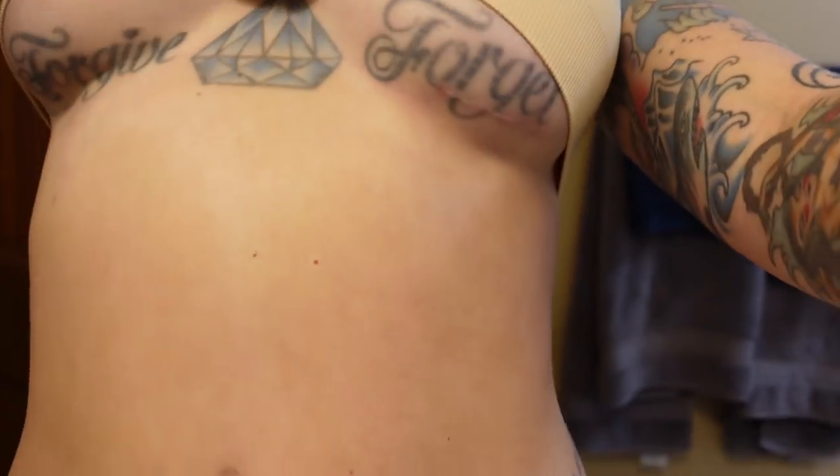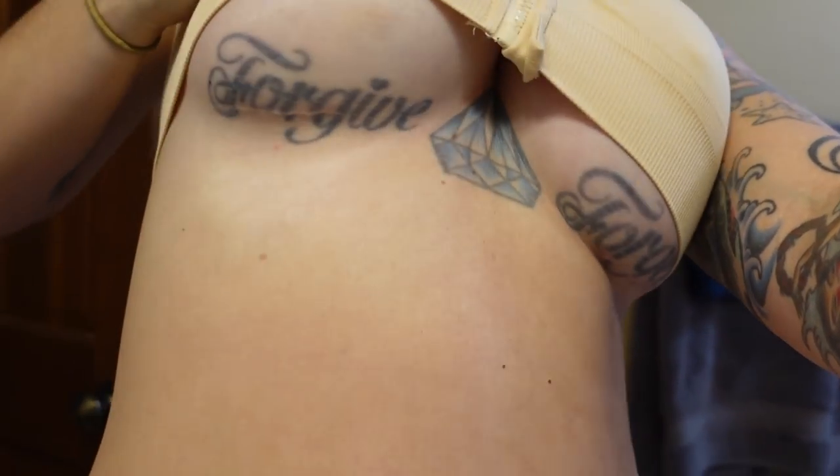I showed the scar under my boobs in my first video, and after the second one I think it's a little more noticeable. I do put scar stuff on it when I remember — I should do it every day but I don't. One of you told me about a scar oil you can get on Amazon, which I'll link in the description. I'm pretty happy with the scars overall — I don't think they're very bad, and I've got a tattoo there that kind of camouflages it a little bit.